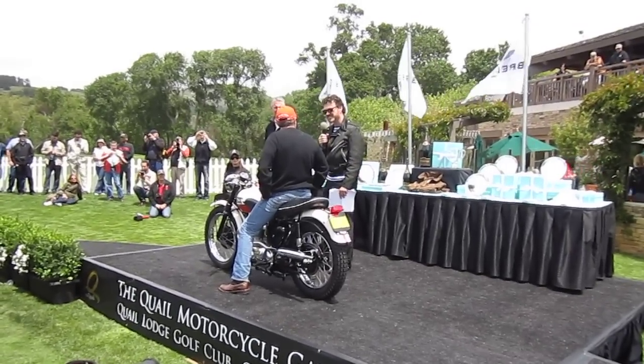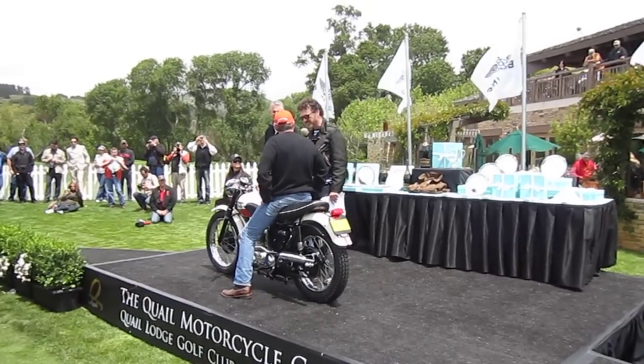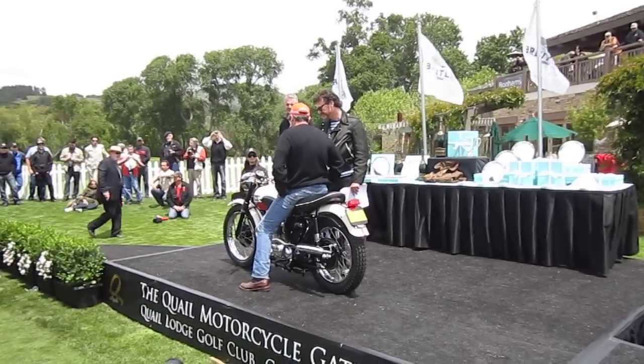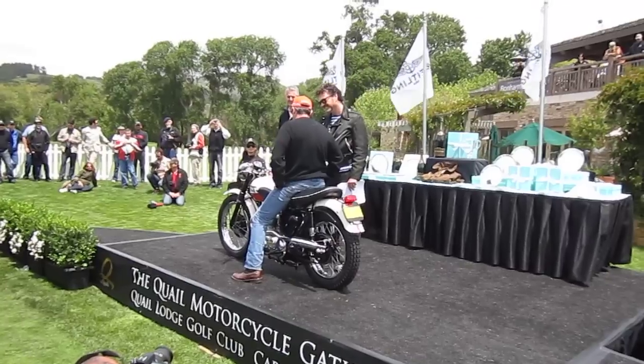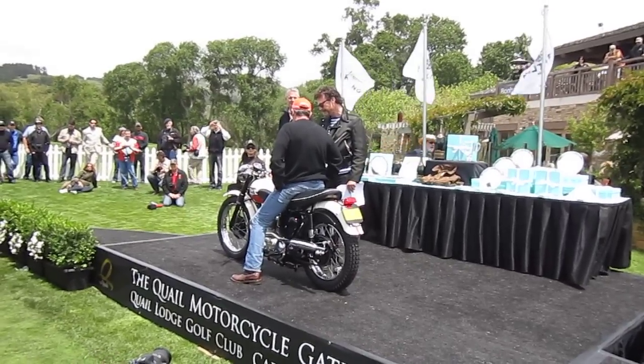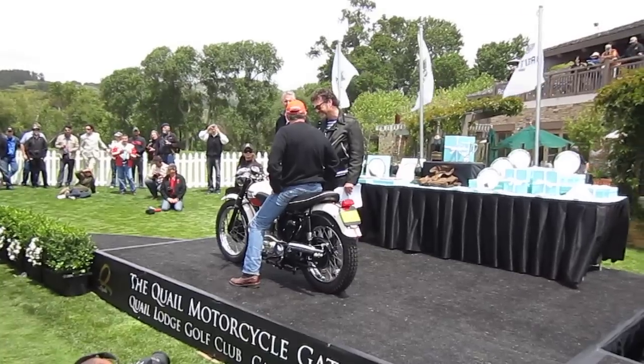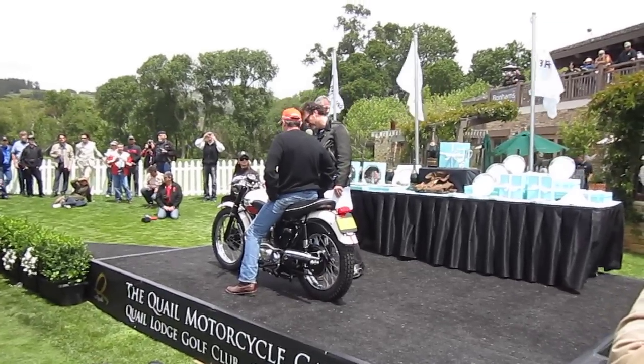They had to find the fenders and lights and things like that, which had all been stripped off. The headlight definitely was stripped off and thrown away and we had to source a headlight, but most of it was there and it was a pretty sound, complete bike. It's a beautiful restoration — you must be proud.